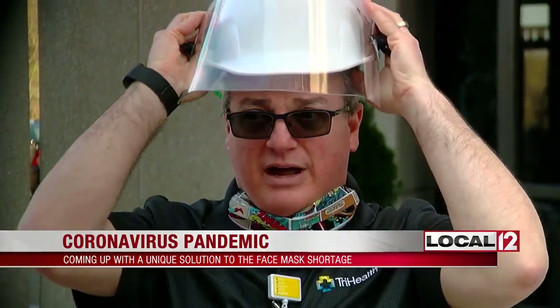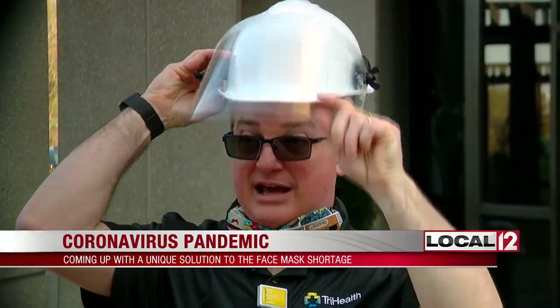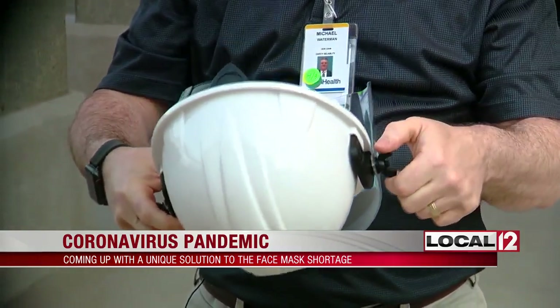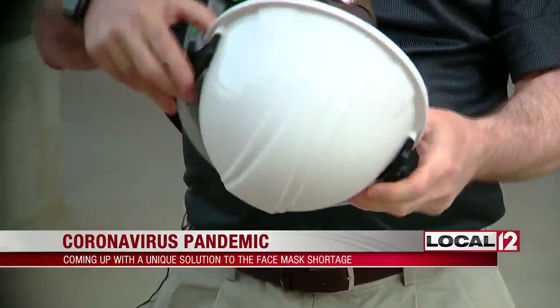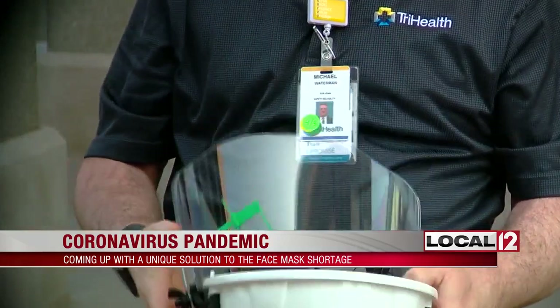The user can wear it and the face shield comes down, protecting the N95 mask, and then it can come up when they need to talk or do anything like that. We can take this whole unit and put it into our central sterile washers, and when they get washed, they get a green tag on them so that we know they're clean, sterile, and ready for reuse.